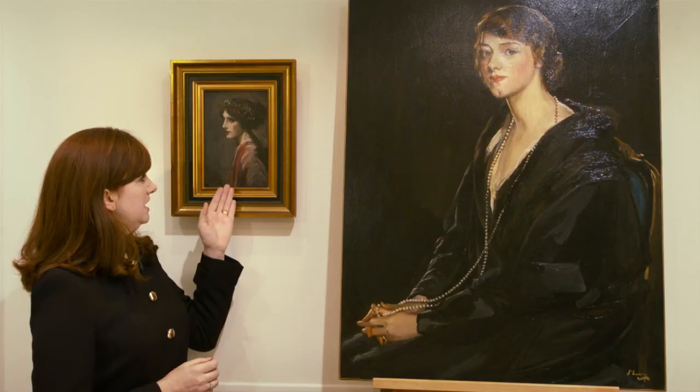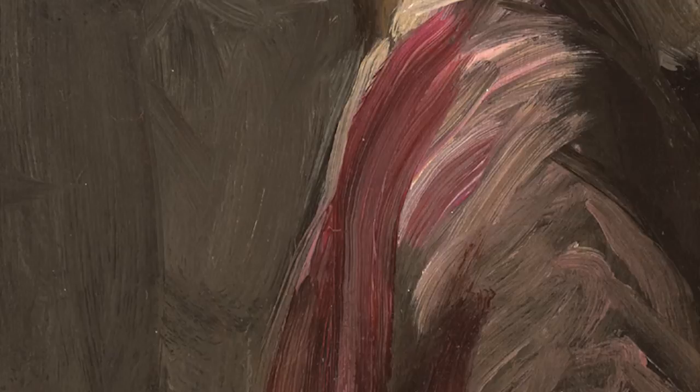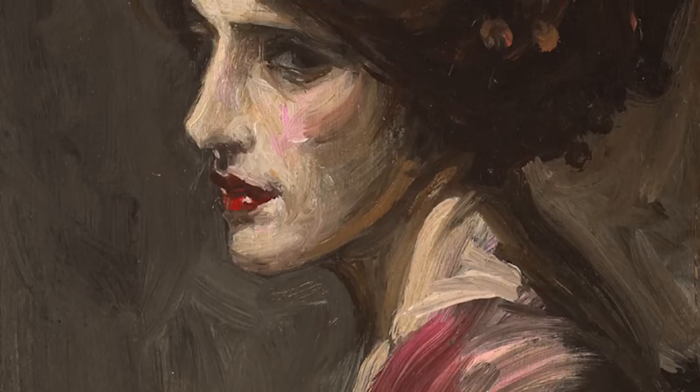We know that she was the cousin of Lady Diana Manners, who described her as being very beautiful and spirited, very much a social butterfly with plenty of suitors. She travelled on the continent with the Manners sisters on various tours of art galleries and famous European cities. She is a very beautiful lady, and the brushwork here is stunning — the heightened use of palette to highlight the lips and the crimson dress really brings out the striking qualities of this portrait.